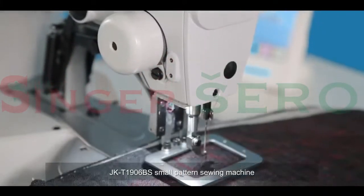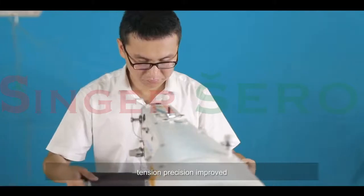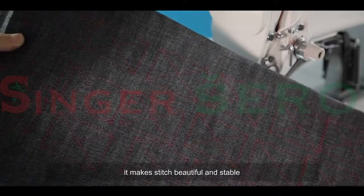Jack T1906BS small pattern sewing machine. Thread tension optimized design, tension precision improved. Avoiding thread breakage, thread going offline, and thread release issues. It makes stitches beautiful and stable.